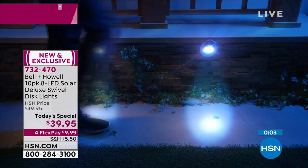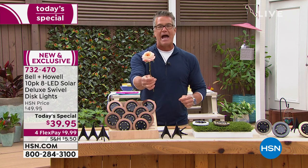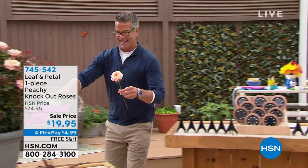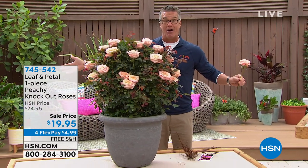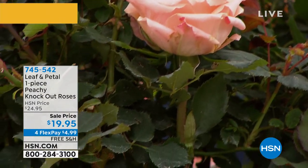Thank you Lou, and thank you Kelly for running the cameras. Before we take a break, for our Facebook fans — how about knockout peachy knockout roses for Mother's Day? That's my star of the show as we continue. We're stepping away — be right back with more Leaf and Petal.